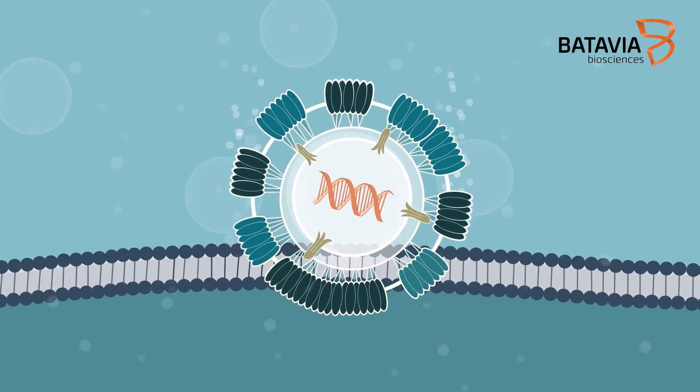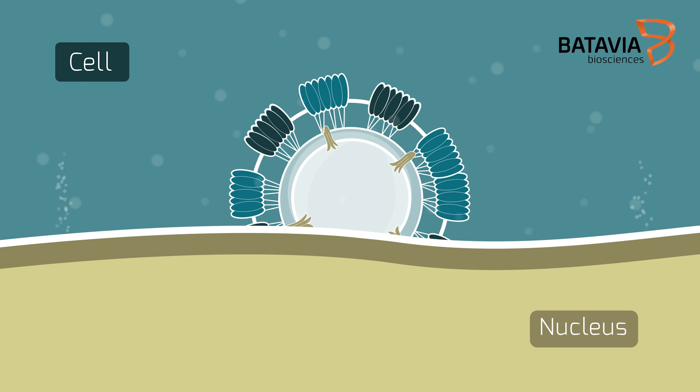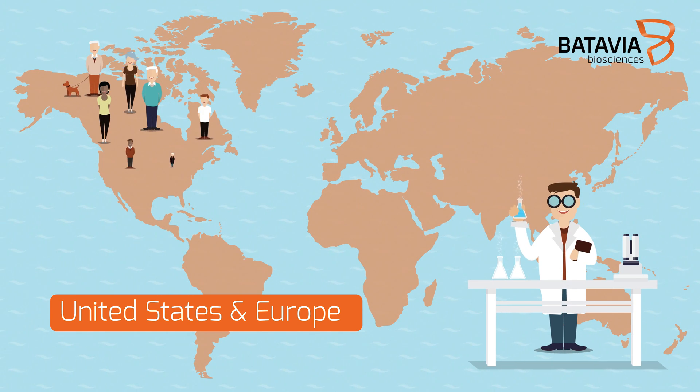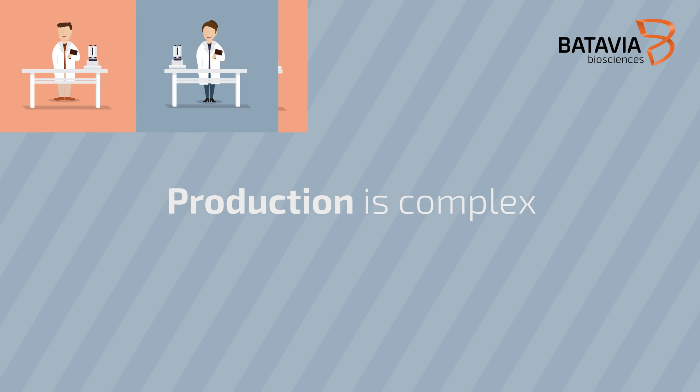To date, viral vector-based products have been tested in over 300 human trials, and recently the first vector vaccines and gene therapy products have been approved for use in the US and European market.